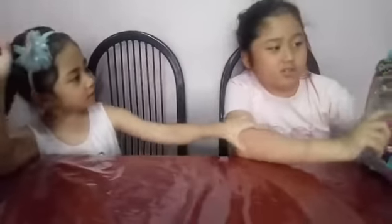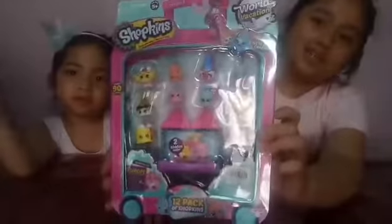Today we are going to open this Shopkins Road Vacation. Guys, I have something to say. Shopkins Road Vacation. Show the back.